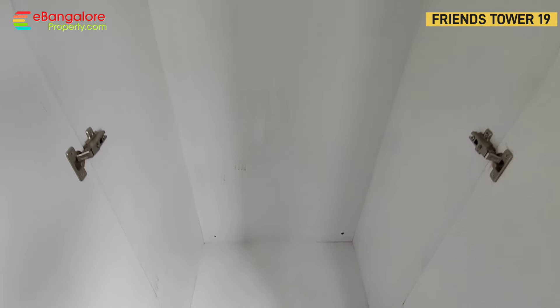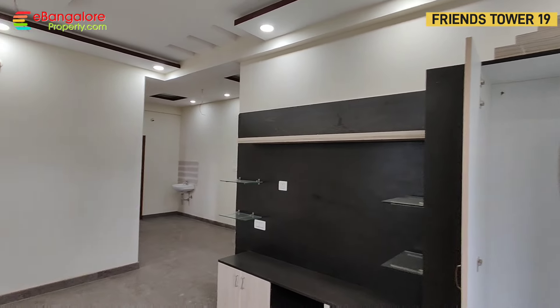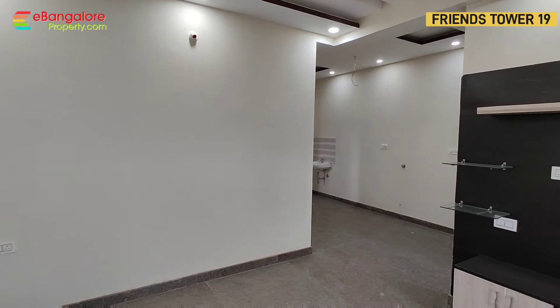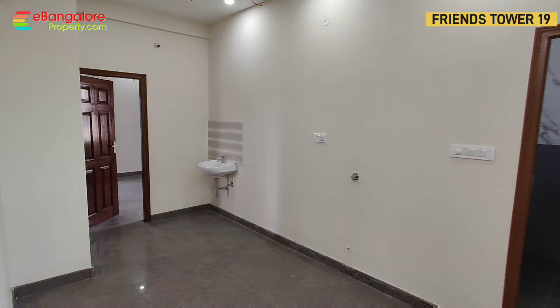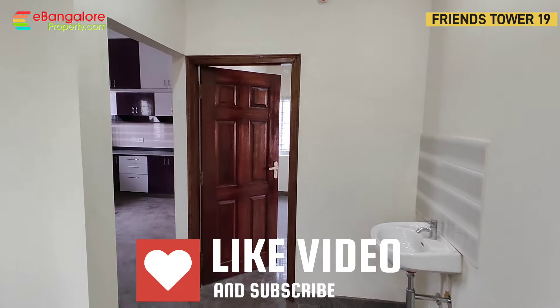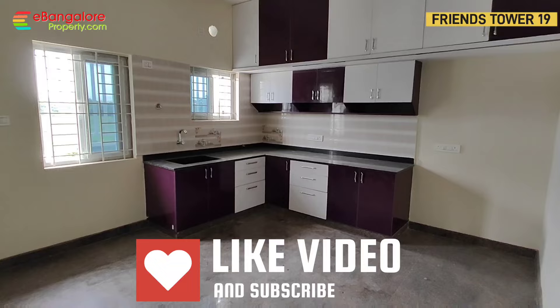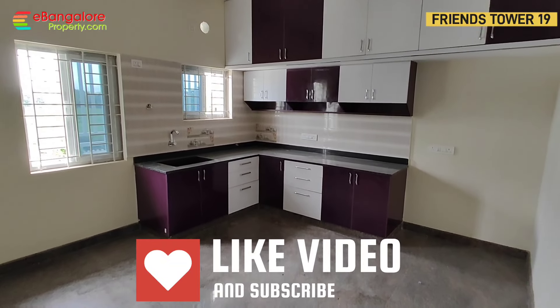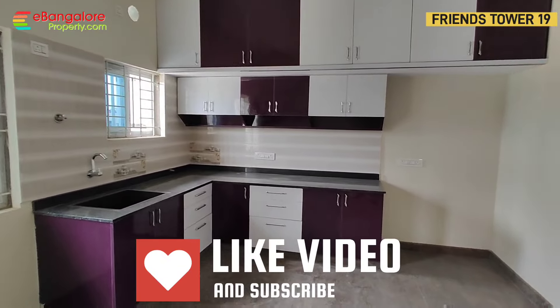This is the Pooja unit, east-facing. This is the dining area with a hand wash basin. Solid wood doors are used. Spacious kitchen — you can also keep a dining table here along with a utility space.